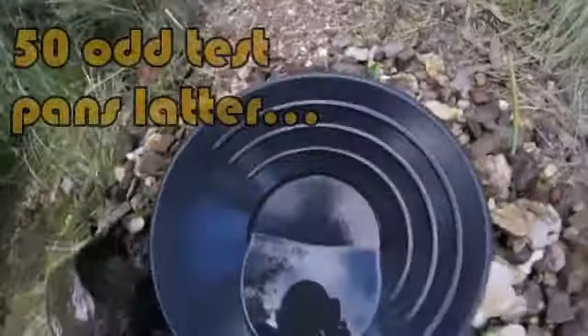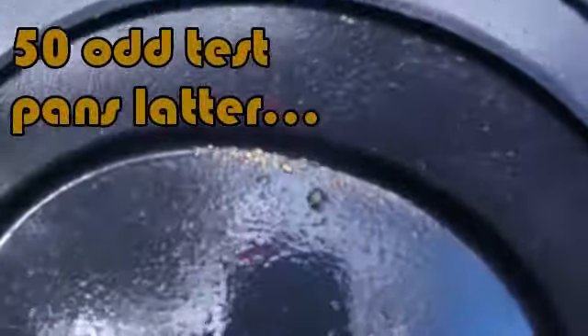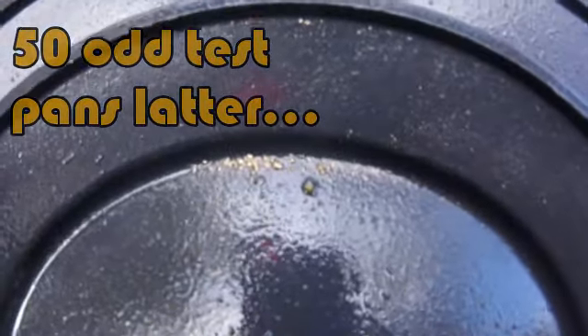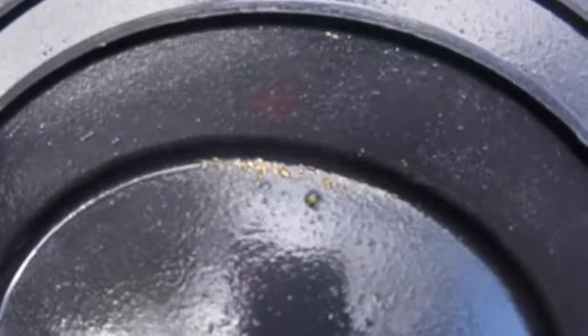At the end of the day's test panning, I've done as much as I can and this is what we've got for a result. I can't say I'm terribly pleased with it. I would have liked a lot more than that in the bottom of the pan. It could get better though. We were digging spots last week where we got alright gold and ended up with quite a lot at the end of it.